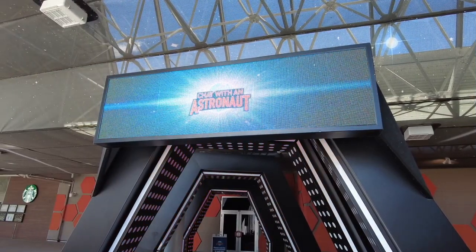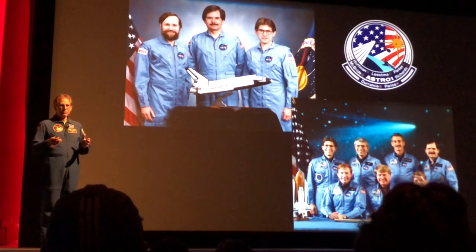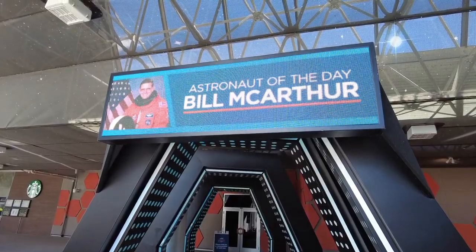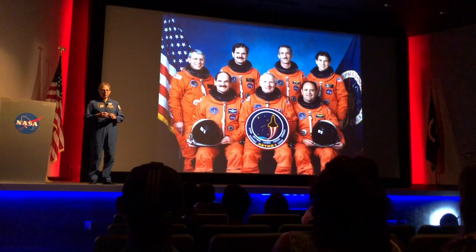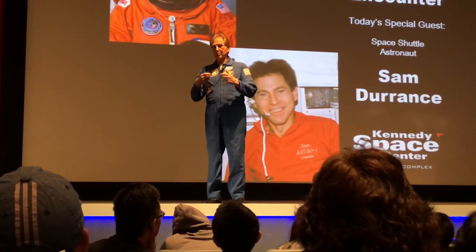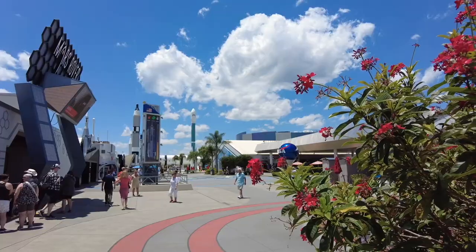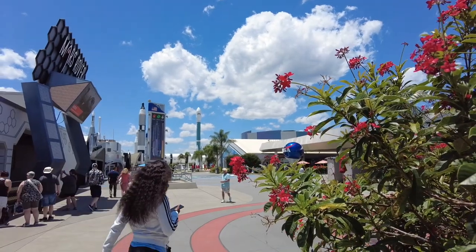If you have ever wanted to meet an astronaut in person, you have that opportunity at the visitor complex. During Astronaut Encounter, men and women who have lived and worked in space share their experiences during a live presentation and take questions from the audience. Check the events calendar upon arrival for a list of Astronaut Encounter times.